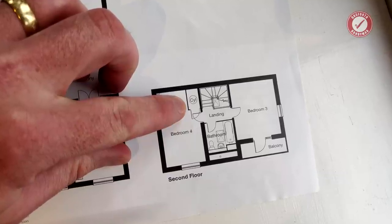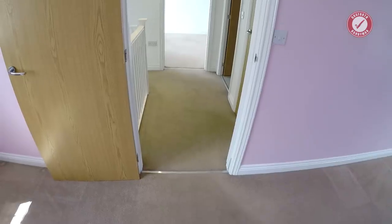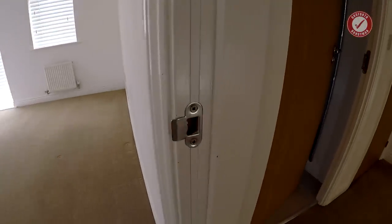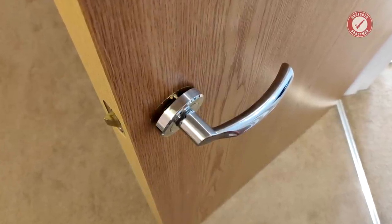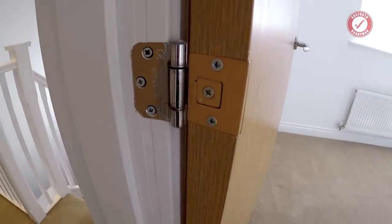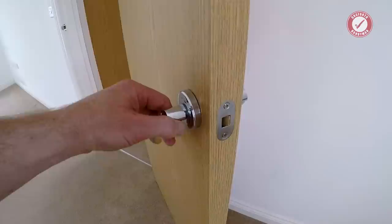All of the radiators have thermostatic valves as standard, which is pretty standard these days. One thing to look out for is that the master control unit is sometimes in a bedroom, which can be a total pain if you ever want to manually switch the heating on and there happens to be a child asleep in that room. Try to find a house that doesn't put the master control unit and hot water tank in a bedroom. Because this is a three-storey property, all of the doors have to be fire doors and they've all got intumescent seals around them.